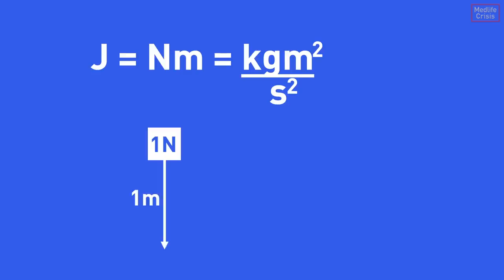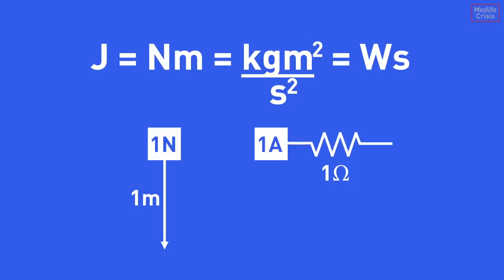The official SI unit for energy is the joule, which could be defined as one newton meter — so one newton through the distance of a meter — or the amount of energy dissipated as heat when one amp passes through a resistance of one ohm for one second.